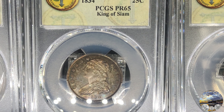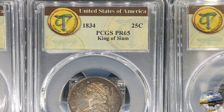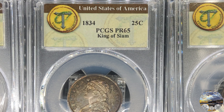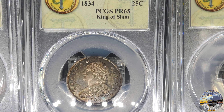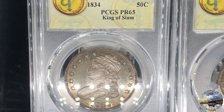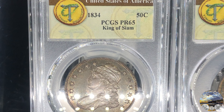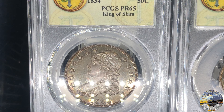The quarter, keeping with the theme, is an 1834 example graded proof 65. This is a classic gem proof strike with all devices bold and the fields fully mirrored. Toned with a dash of deep forest green, matching the toning colors of the 1804 dollar in the set, with the centers white and frosty. The 1834 half-dollar is also graded proof 65 — classic gem proof quality with mirrored fields, satiny frost on the devices, and lovely smoky and earthy fields with tinges of rose silver on the face and deeper reds in the dentils.